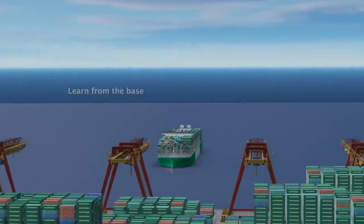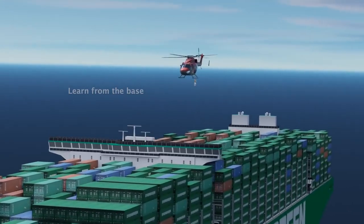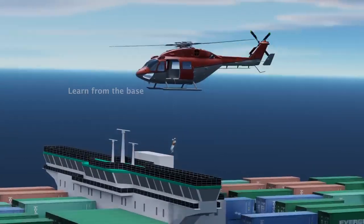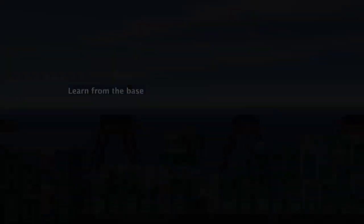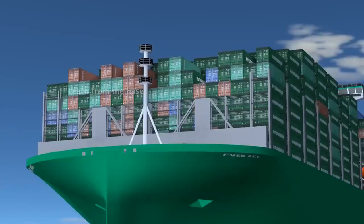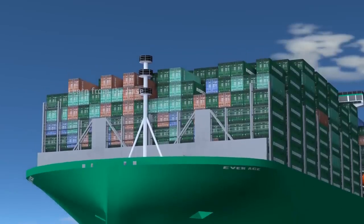Today, we're diving into the fascinating world of container ships and exploring the unique features of these floating giants. In this video, our focus is on the Everace cargo vessel, which happens to be the largest ship in the world.